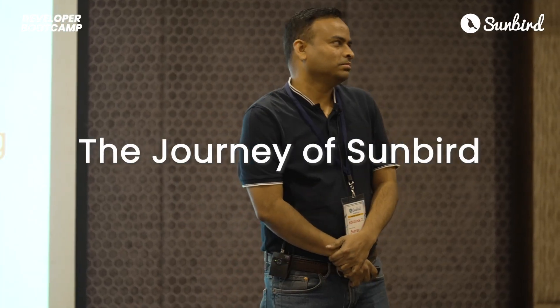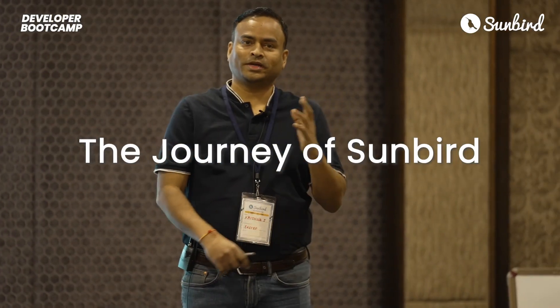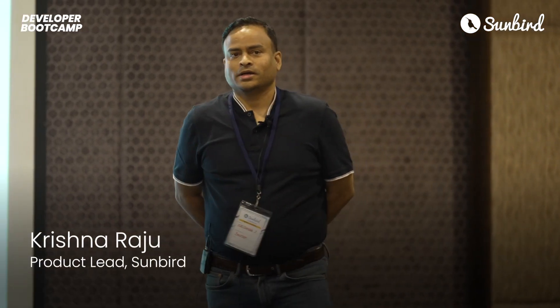We're probably having this boot camp after a very long time. It's been three years since we had an in-person Community Connect event, and I'm so glad that we are having one today.